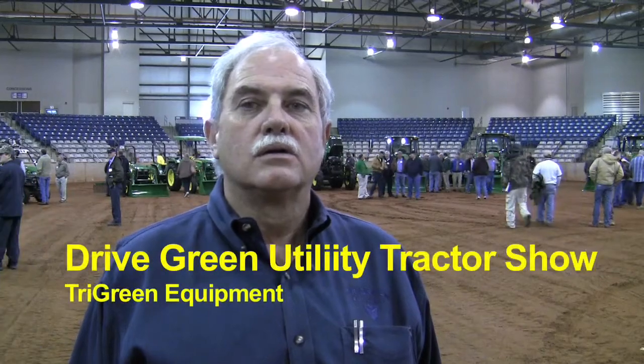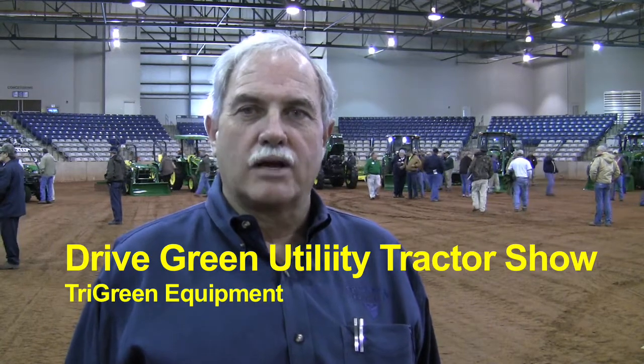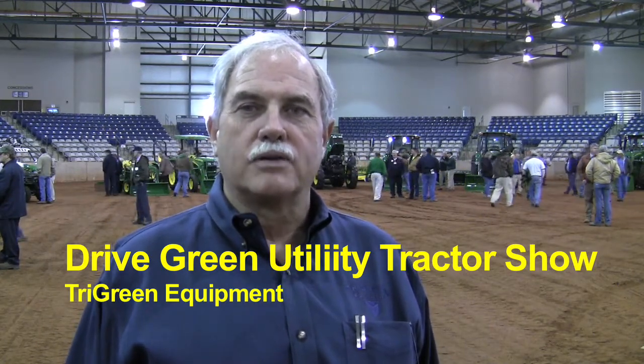Here I am with Richard Miller. Richard, tell me what you do for TriGreen Equipment. I'm the CNC Segment Manager for TriGreen. I take care of all the marketing and sales responsibility for the CNC Equipment.